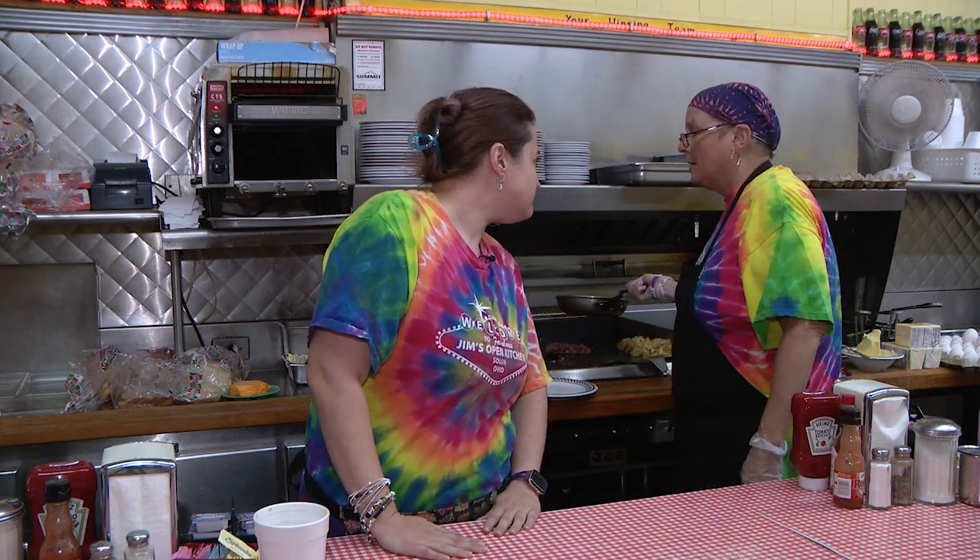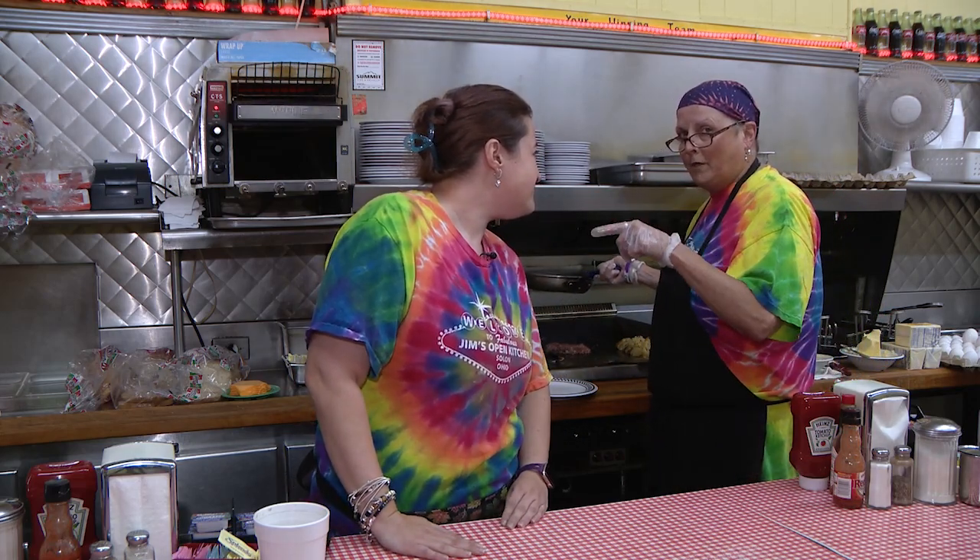The best thing about working here is working with my daughter. And I get to work with my mom — it is one of the best things. Working with family, we love that.